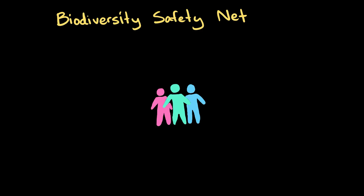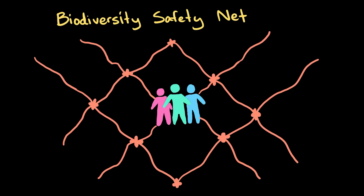We humans are part of Earth's biodiversity too. We are components of the ecosystems we touch, so if we have the power to hurt these ecosystems, we have the power to protect and heal them too. Aloha!